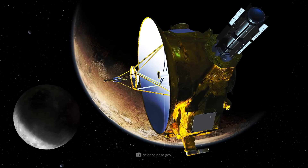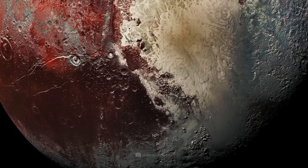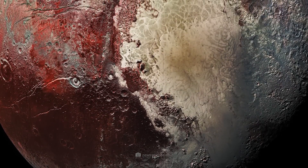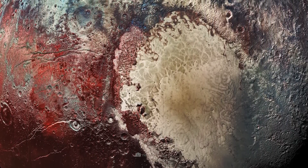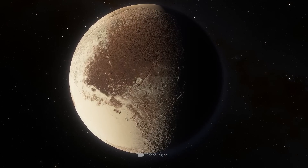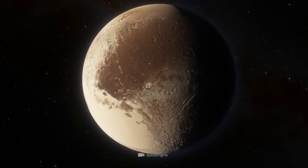In July 2015, after nearly a decade in transit, NASA's New Horizons spacecraft finally reached the edge of the solar system and provided us with the very first close-up images of Pluto. The probe had been launched in 2006 to take the first detailed pictures of the dwarf planet Pluto and its moons.